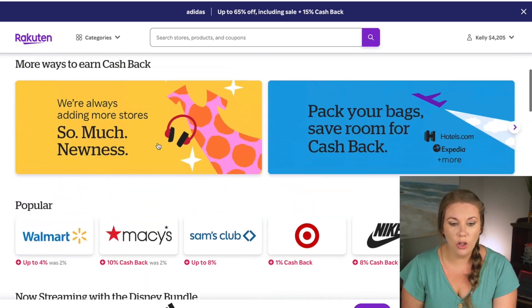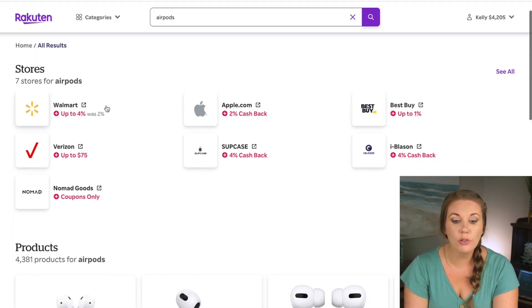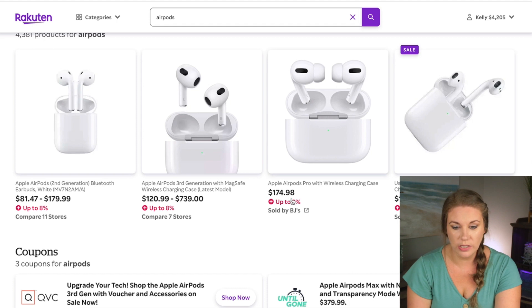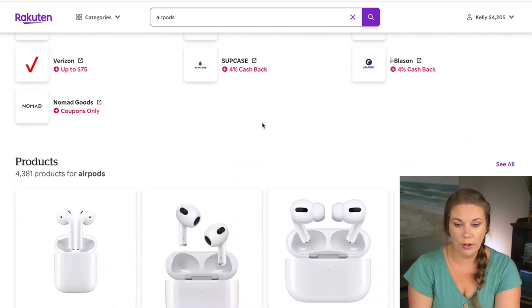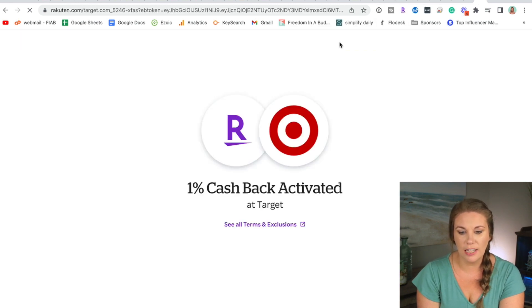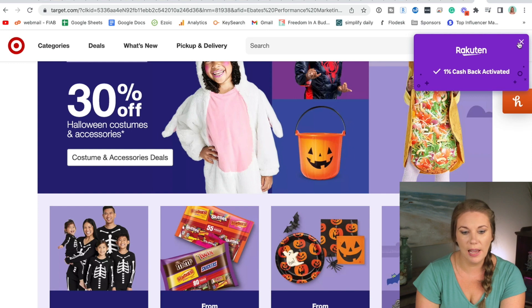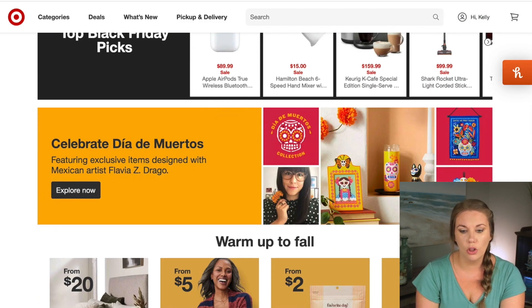You can also search products directly. Say you want AirPods — search AirPods and it shows you all the stores that sell them with their cash back rates: Walmart at 4%, Verizon up to $75, Apple at 2%, Best Buy at 4%, and BJ's at 8% cash back on a $174 price. You can also go directly to a retailer's website with the Rakuten plugin downloaded, and it will activate cash back automatically — for example, 1% cash back on a Rakuten-approved website where you can shop for air fryers, clothes, and more.